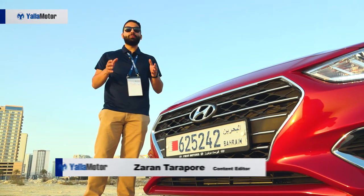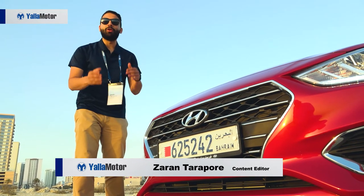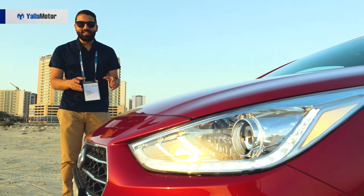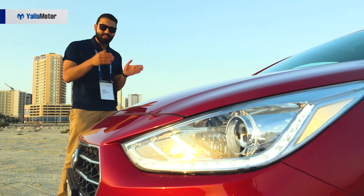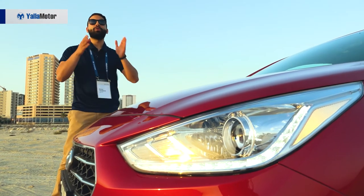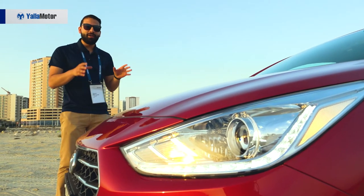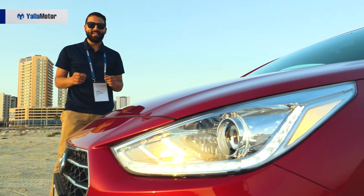This all new fifth generation model flaunts the brand's cascading grille, the same grille we've seen on the all new Sonata and Elantra as well. This Accent features LED daytime running lights as well as adaptive headlights, which means when you turn the steering wheel the headlights follow the direction to illuminate the road better. This fully loaded variant also flaunts 16 inch alloy wheels and LED tail lamps.